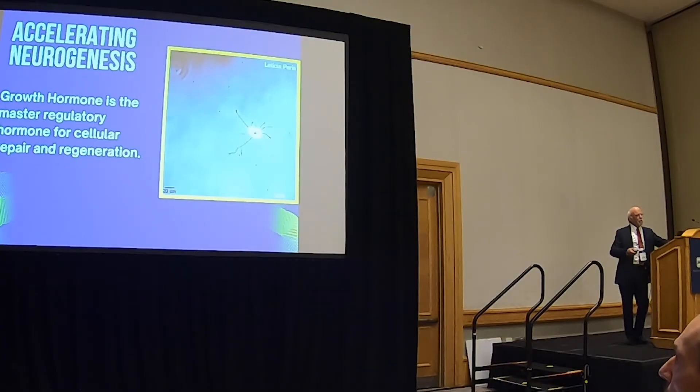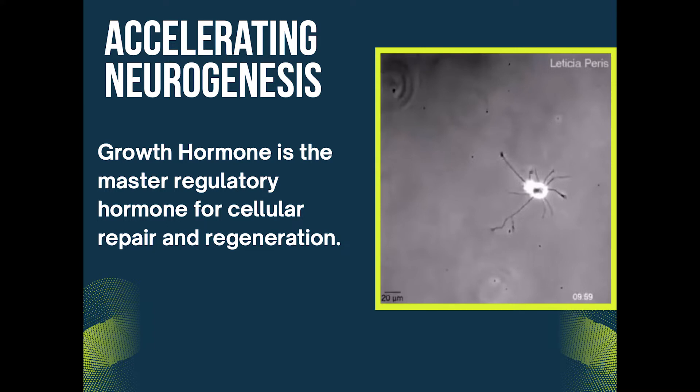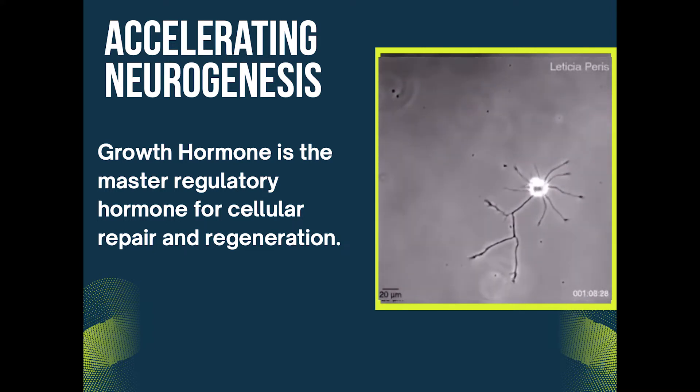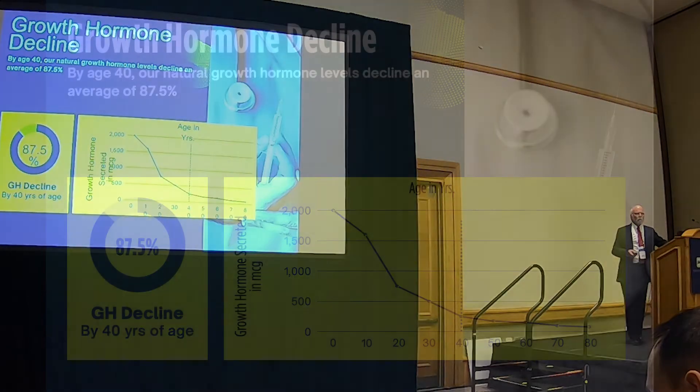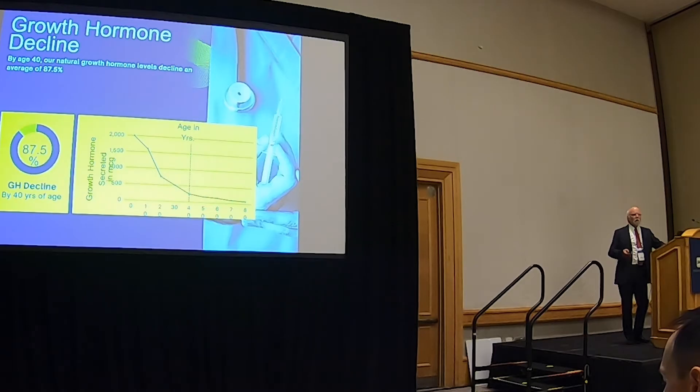But if you want to catalyze that whole sequence of events, the growth hormone is undeniably the most powerful catalyst for making all of this work. We know that because there are thousands of studies on growth hormone, neuroinflammation, and neurogenesis. The problem with growth hormone is you don't have much when you get old. By the time we're 40 we're pretty low. You can benefit from it not only in the neurologic sciences but also in cardiovascular function — all the organs respond, all the organs return to youthful function. It is fascinating to watch kidney function reverse.